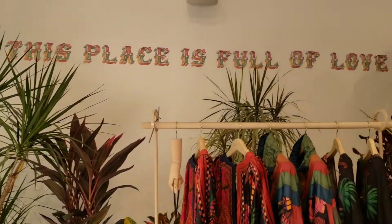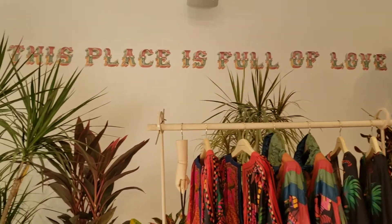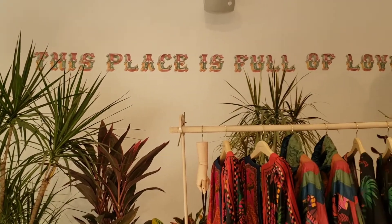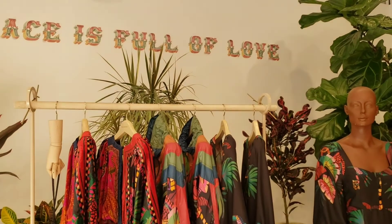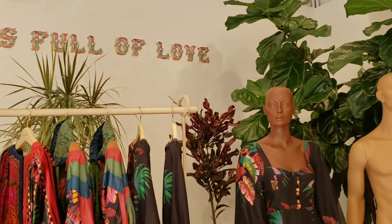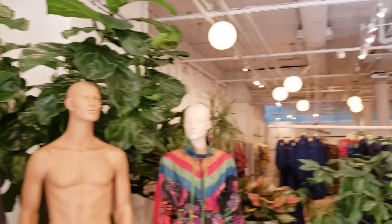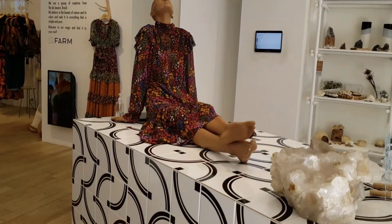This place is full of love. This is one of the most beautiful stores not only in Soho but in all of Manhattan, and if you come here, I guarantee you will leave full of happiness and love. My favorite, favorite store.